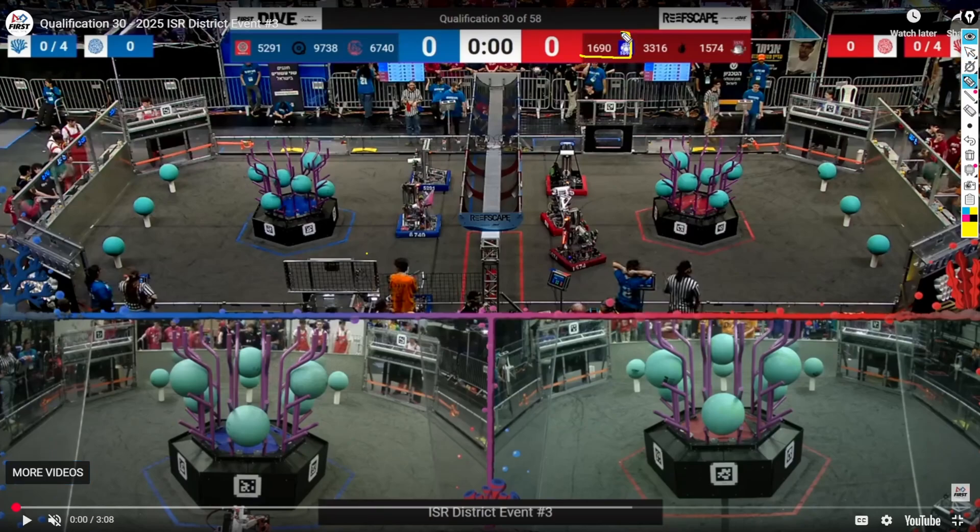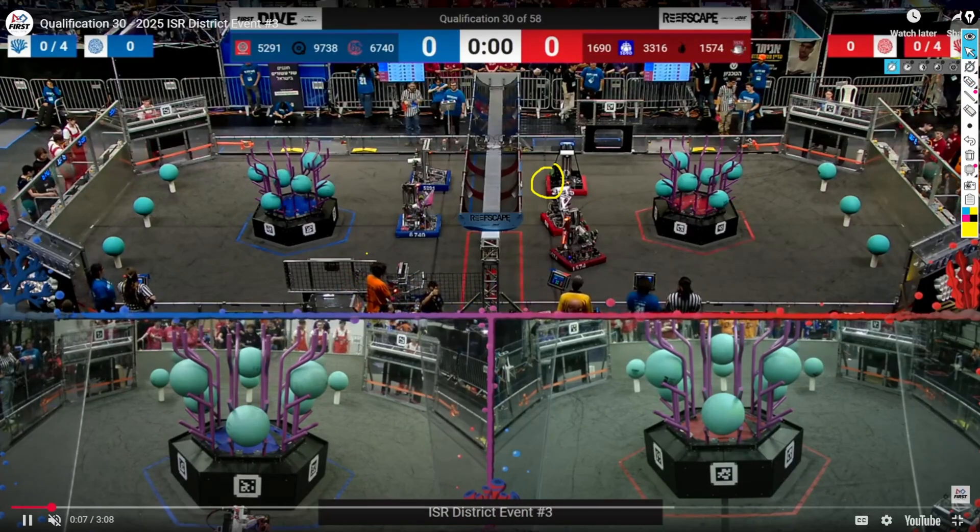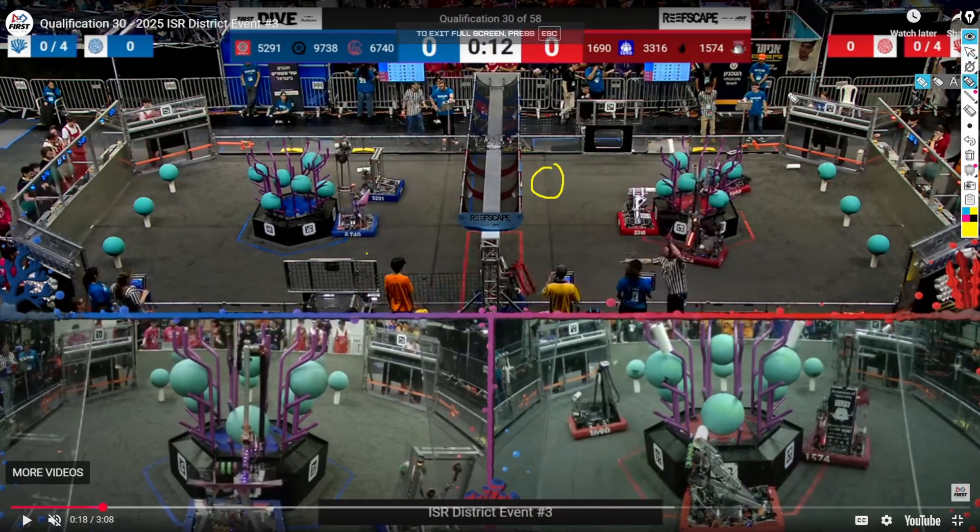Now let's look at one of the best teams in the world — Team 1690, Orbit. This is their second event, so they've had time to iterate on this auto and it's only gotten better. First thing to note: bumpers on the line. They do the same thing as Dave, except they don't really care about scoring first because they believe they'll just be faster than their center robot. They're Orbit — if I had the same camera system and software, I wouldn't be scared either.